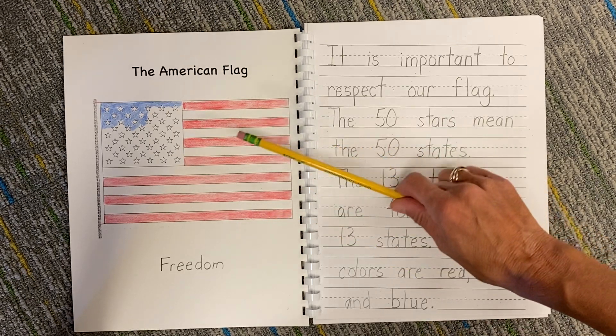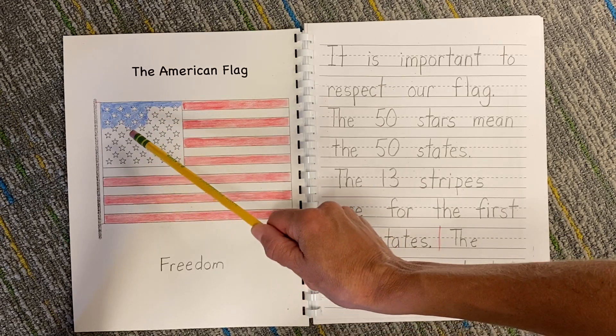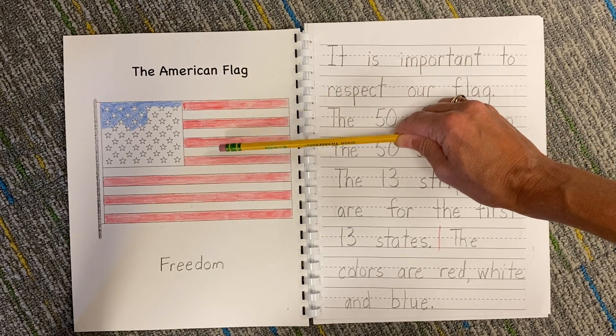The second thing we did was we colored it. I'm not quite finished coloring the blue field around the stars, but I will continue coloring it in as best as I can do it. When you're doing the stripes, remember red is first — red, white, red, white, all the way down.